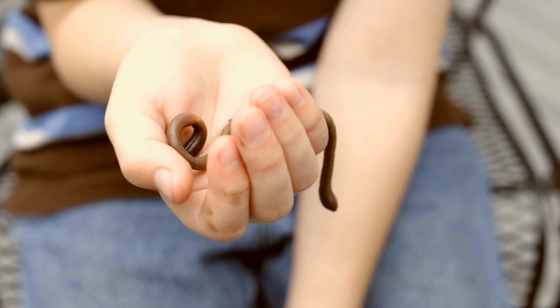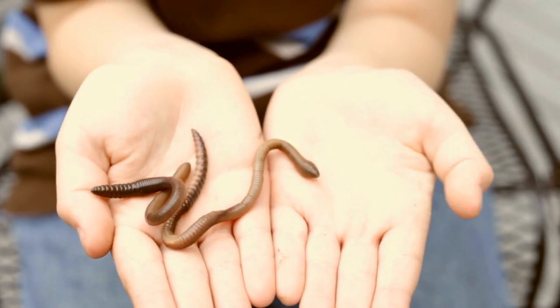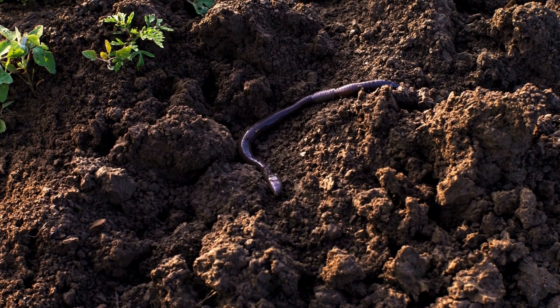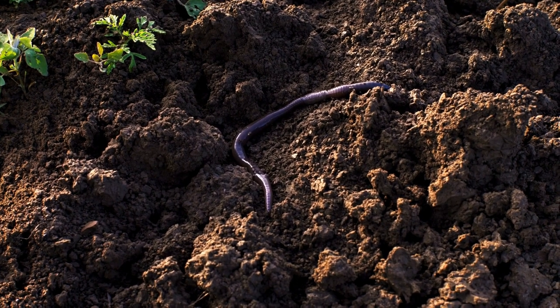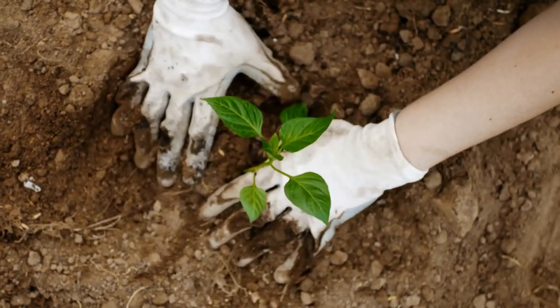Something you might not want to talk about, but worth knowing, is the benefit of earthworms in your backyard. They will help your soil tremendously, keeping everything organic. They add nutrients to the soil and fertilize it just by having a healthy population of worms in your backyard space.